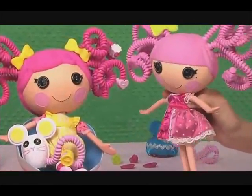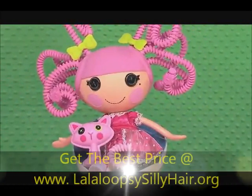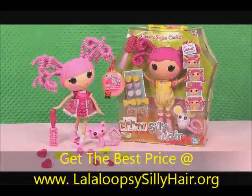You'll love creating tons of silly styles in a world of magic, imagination, and fun. La La Loopsie Silly Hair — so magical, so cute.